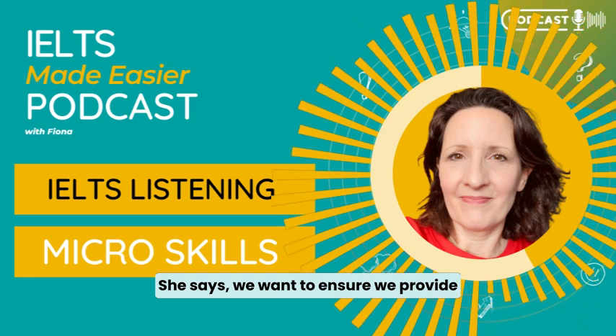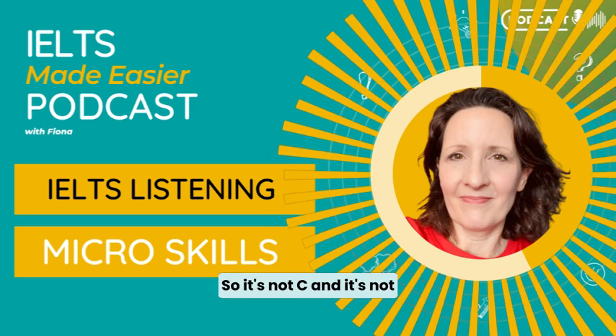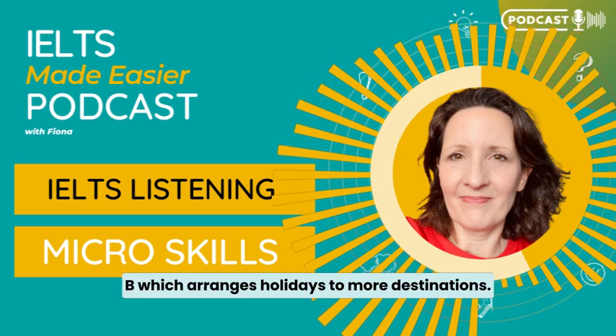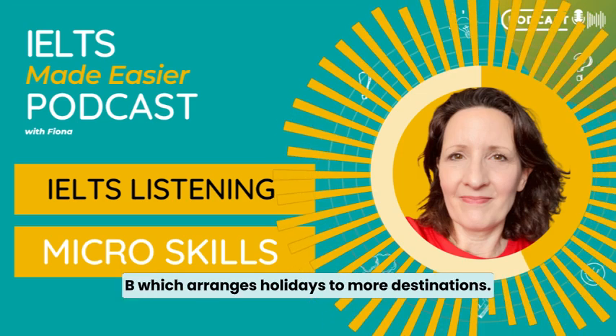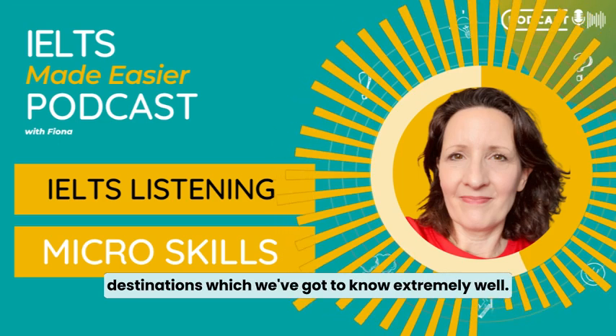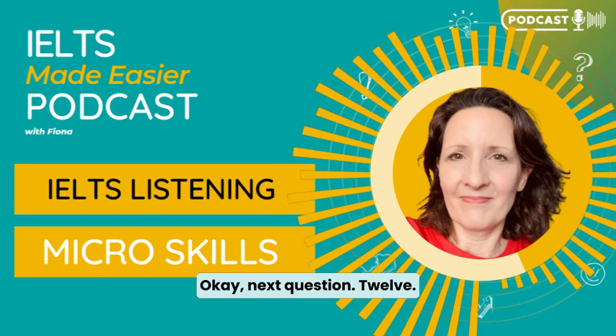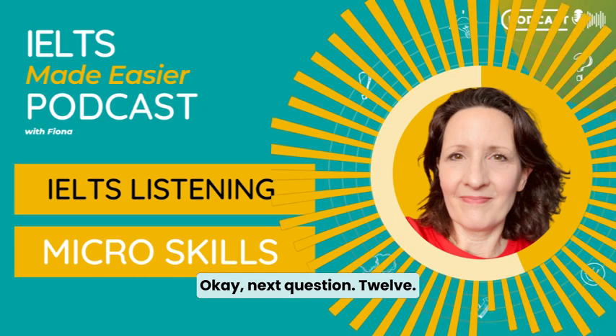She says: 'We want to ensure we provide perfect holidays in a small number of destinations.' So it's not C and it's not B, which says 'arranges holidays to more destinations.' She says no — just a small number of destinations, which we've got to know extremely well.